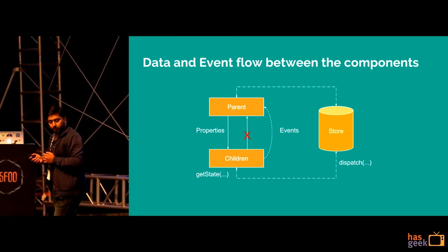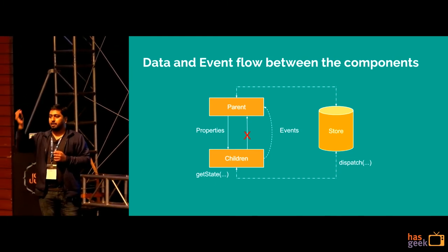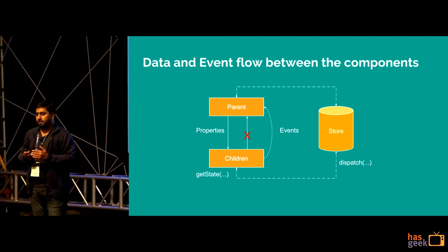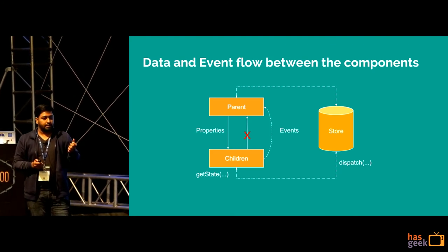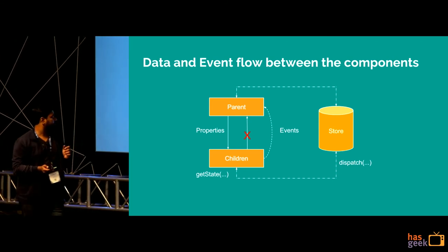Polymer also provided a way for a child to reflect values back to its parent, but this was a pattern we specifically didn't use. We used two-way data binding only within a single component, so that we didn't have to do any DOM manipulations manually. Polymer provides helpers like DOM-if and DOM-repeat.